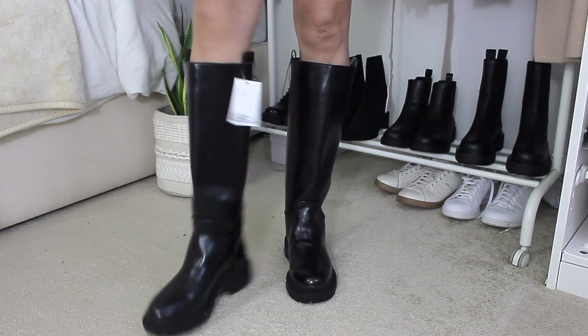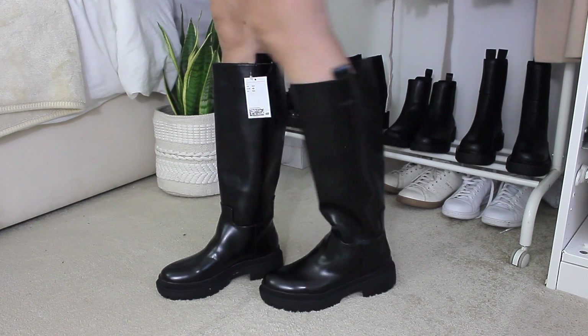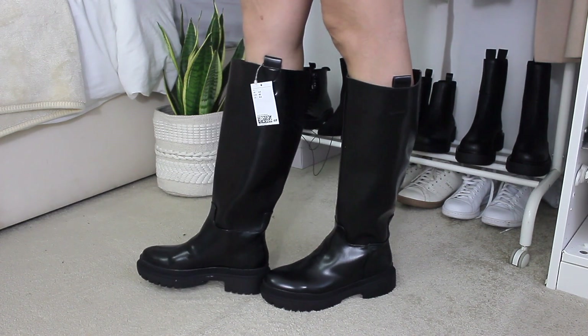Hopefully I can still find the link for you guys below — when I ordered these they were new on the website, and within about 10 days they were out of stock. So hopefully I'll still be able to find the link for you.